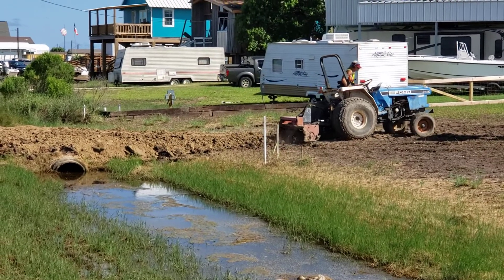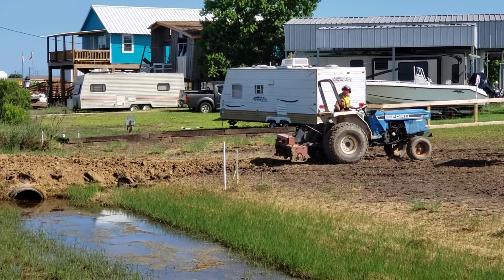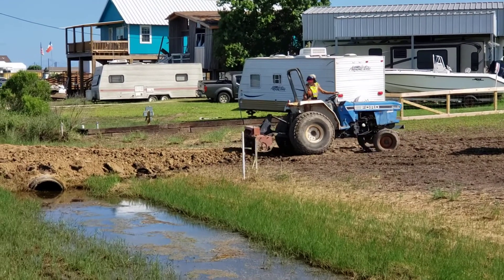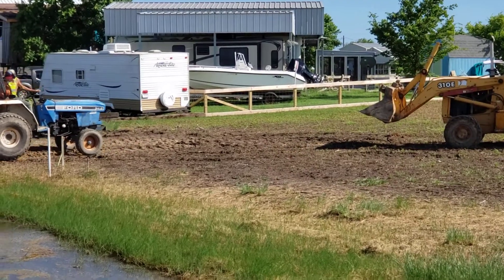The land here shrinks and then swells with drought and floods, so therefore you've got a heaving going on underneath your concrete.